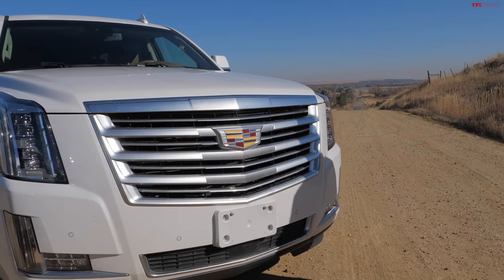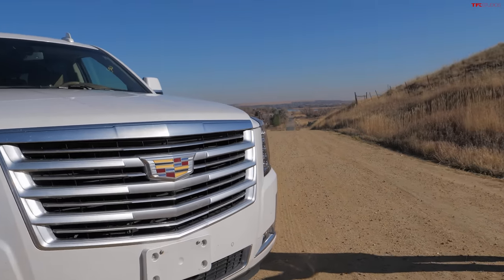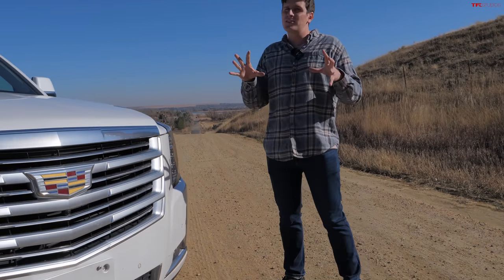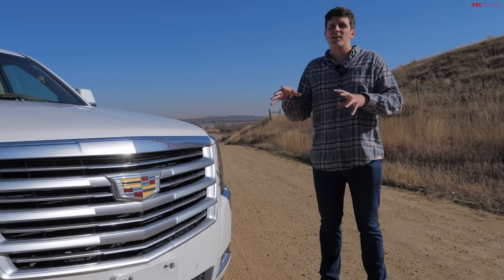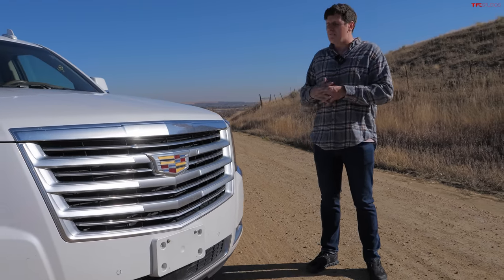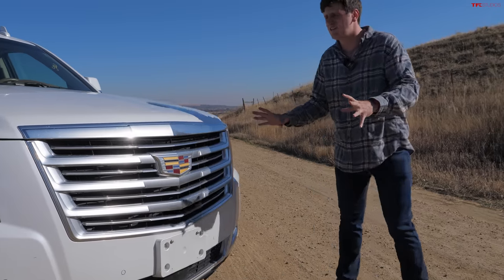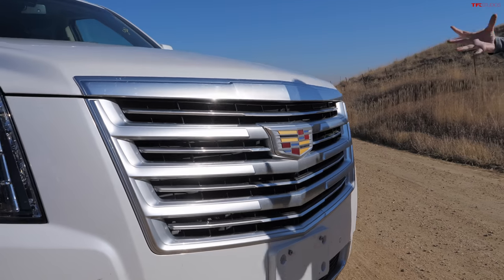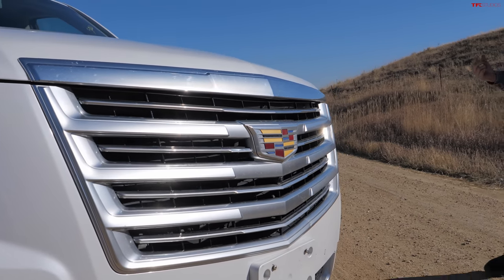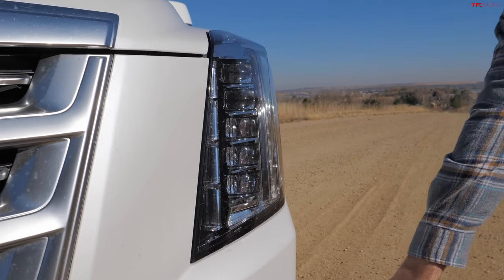This generation Cadillac production started in 2014 for the 2015 model year, and just like the Range Rover, there is a new generation that has replaced it. There is a bigger difference between this generation and the new one — you can definitely tell the difference — but it's still an attractive vehicle. Large, imposing, with a satin chrome Cadillac grille in the front and LED headlights with little jewel crystals stacked in a row, plus turn signals on the front fender.